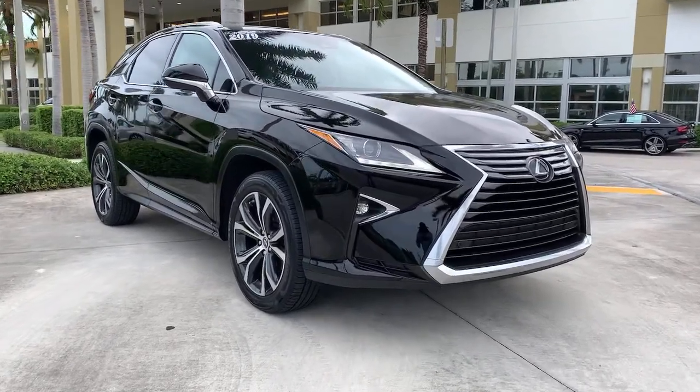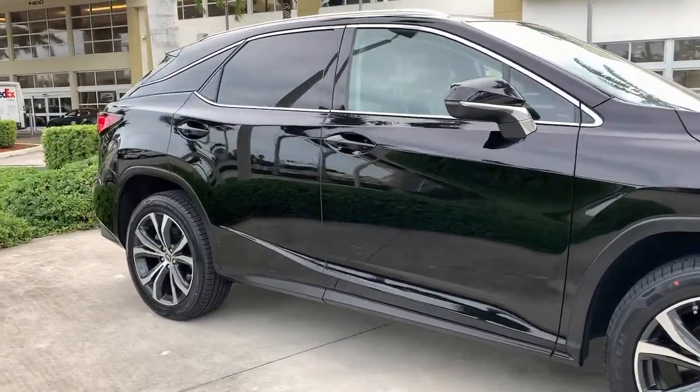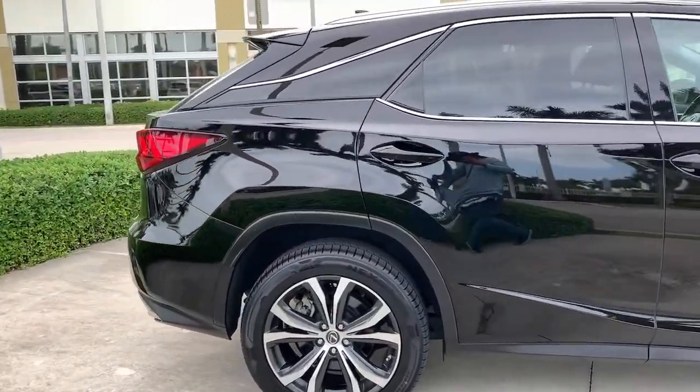Go home happy with the 2019 Lexus RX. This vehicle still has fewer than 35,000 miles on the clock, so it won't last long.